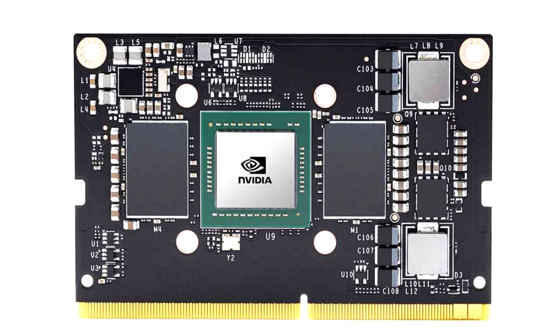The Jetson TX2 NX replaces the Jetson Xavier NX; however, the new computer will be much cheaper than its predecessor.